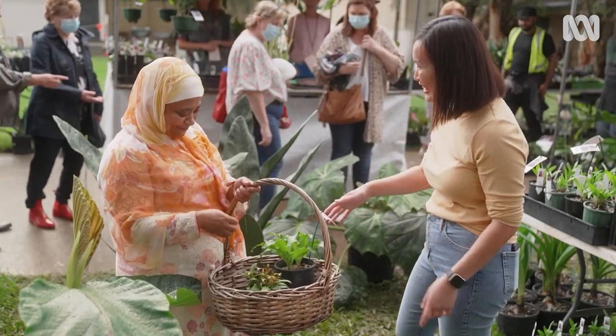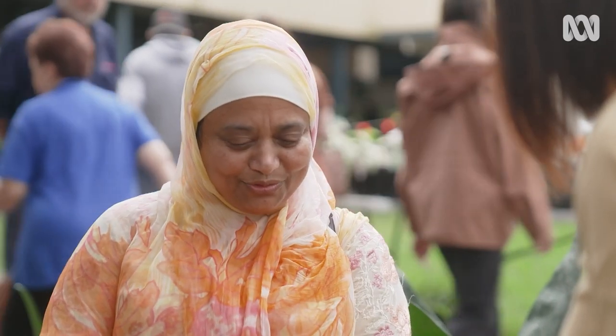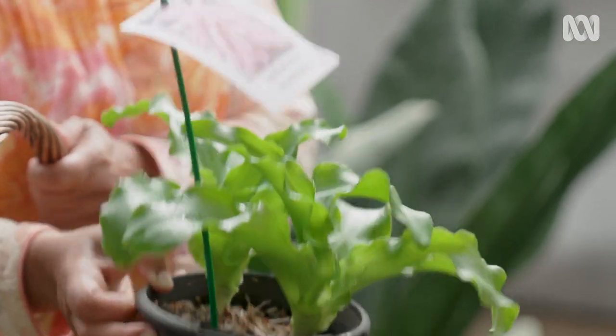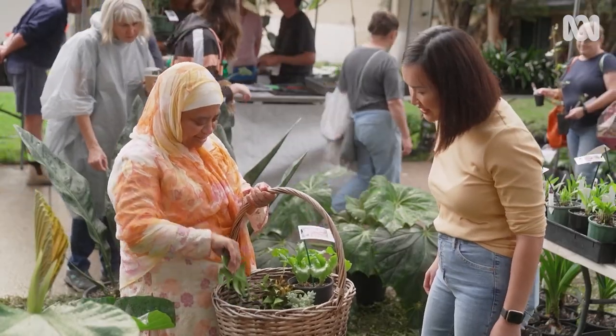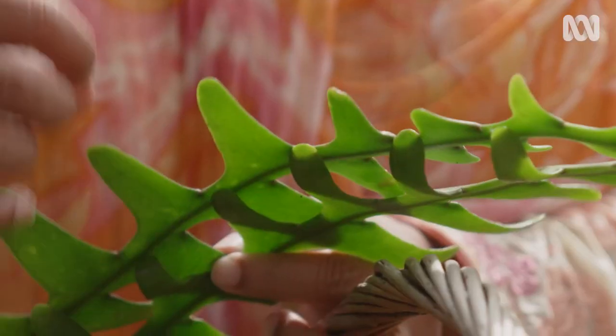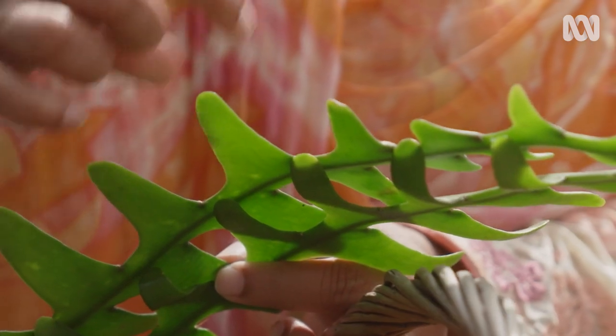So what have you bought here? I got a few. One is this one — it's a beautiful little Veltheimia. And then I have two cuttings of fishbone cactus. The flower is very nice and sweet smelling. How do you grow these cuttings? You cut and then make a small piece and put in the soil, and each part will become new growth.